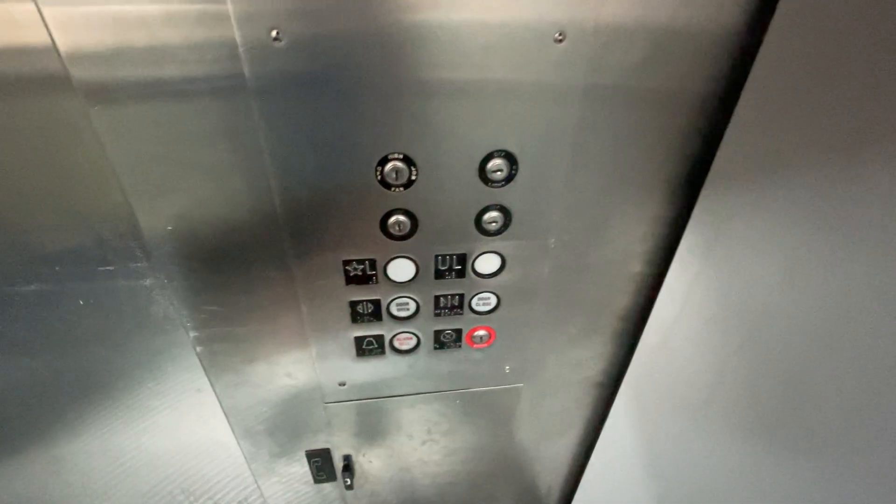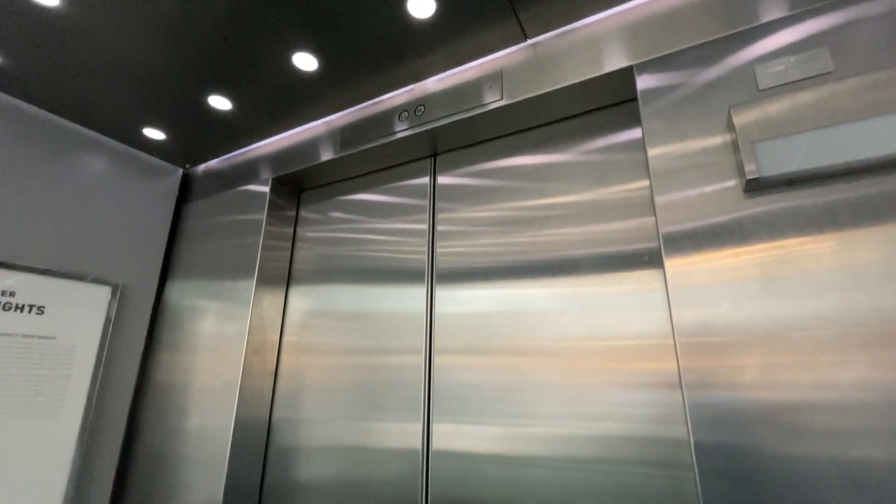The button is lit up. Indicator is completely dead. I'm up on the second floor.